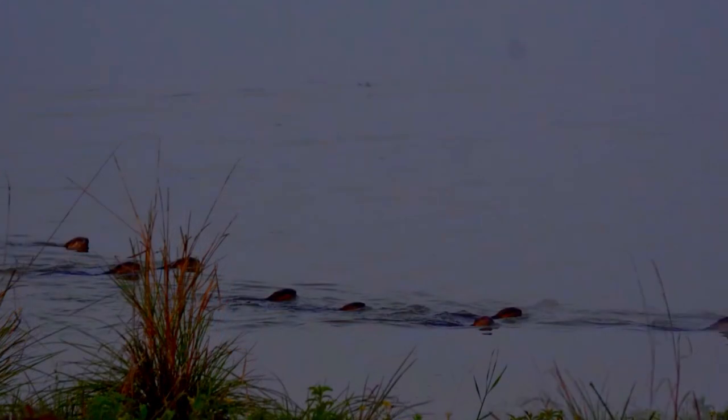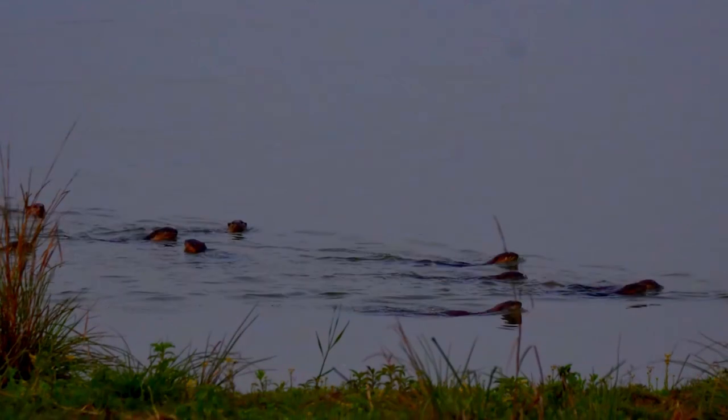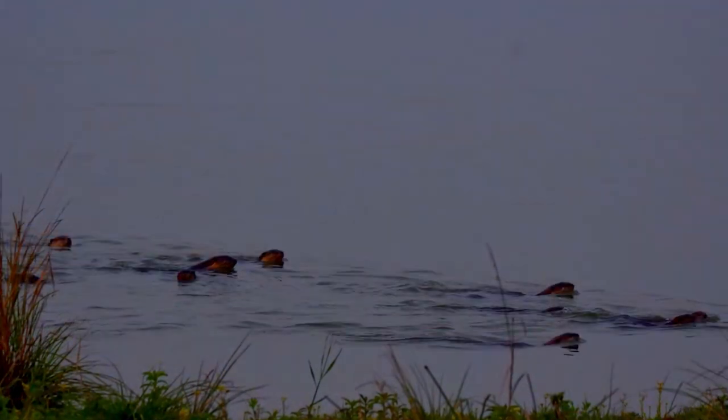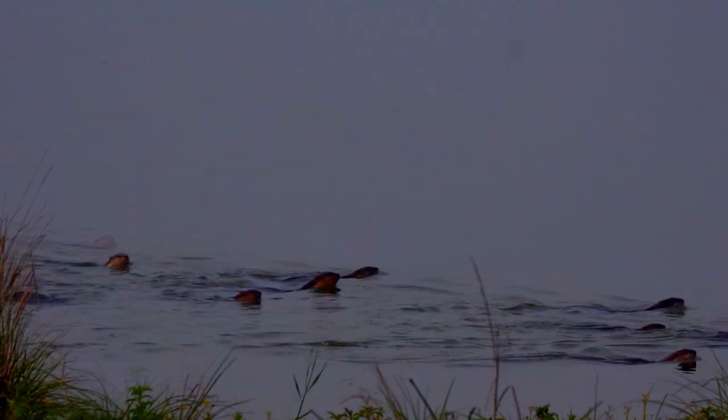The smooth-coated otter is threatened by poaching and the loss and destruction of wetlands, as these are converted for settlements, agriculture and hydroelectric projects. Water courses are being polluted by pesticides such as chlorinated hydrocarbons and organophosphates, which lead to a reduced prey base. The otters are also indiscriminately killed, especially at aquaculture sites, since they feed on the produce.